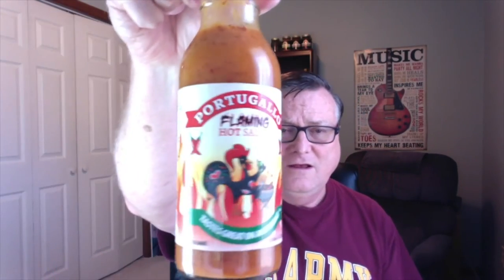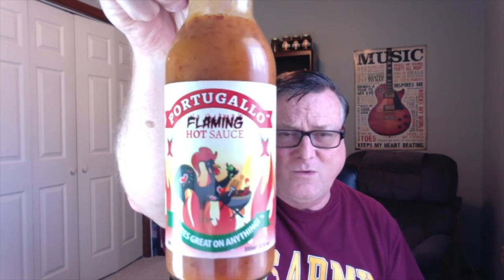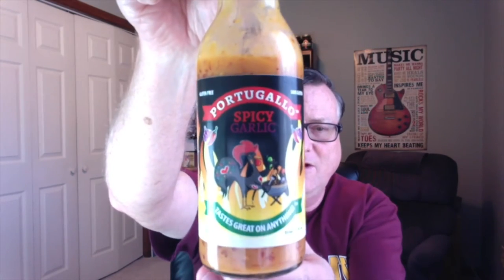They have the mild, they have one a little bit hotter called hot, and then they have the flaming, which — as you can see — they put a little bit more chili pepper in this one. And then they've got some ones made with a lot more garlic. These two are the garlic sauce — really nice looking labels on here, very professionally done. You got the Facebook and Instagram logos on there, and then they have the spicy garlic.